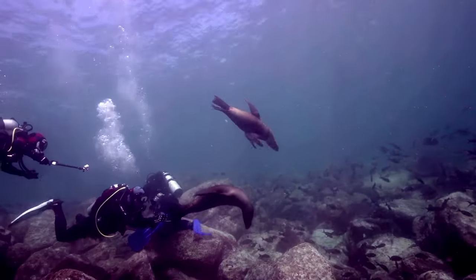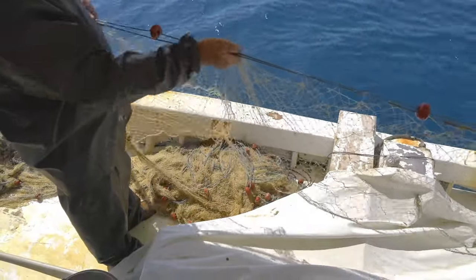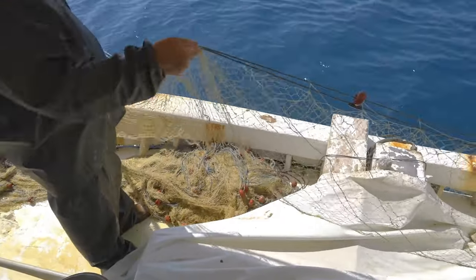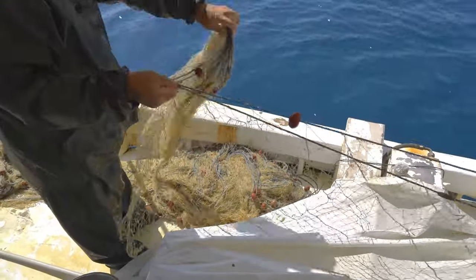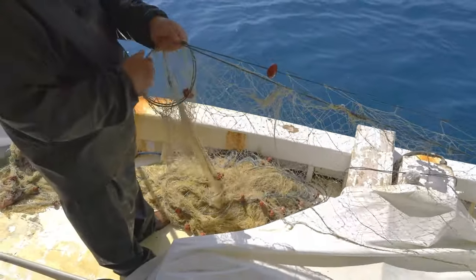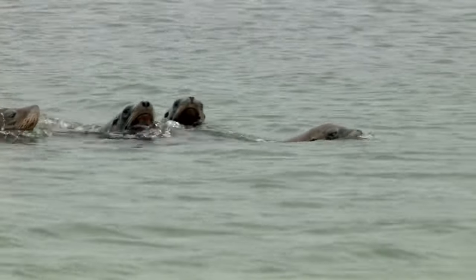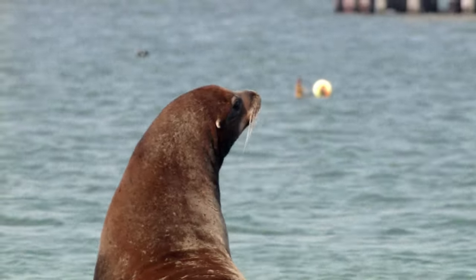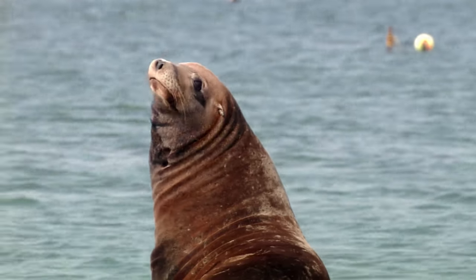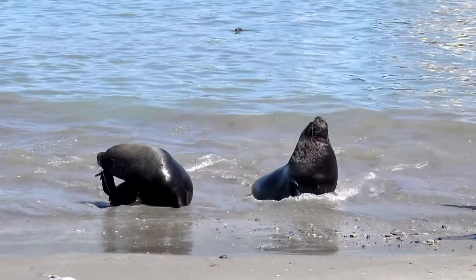How do they interact with humans? Sea lions have a complex relationship with humans. While they are often admired for their intelligence and playful behavior, they can also be seen as a nuisance by fishermen and other coastal residents. In some cases, sea lions have been known to damage fishing gear or steal fish from nets, leading to conflicts between humans and sea lions. It is important for humans to respect sea lions and their habitats, and to take steps to minimize negative interactions.